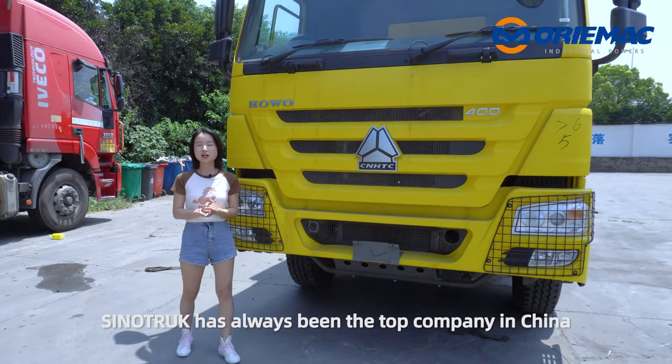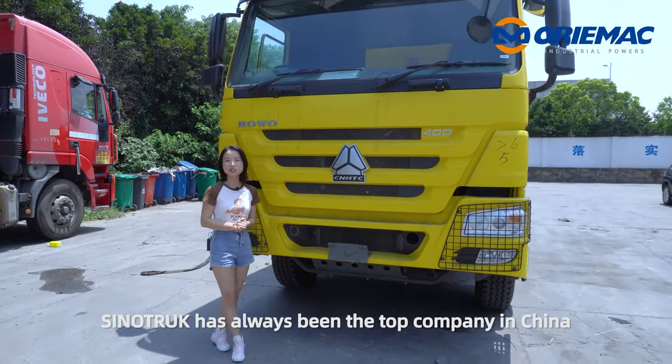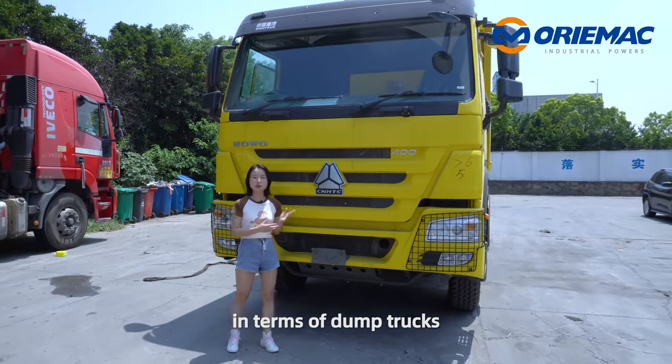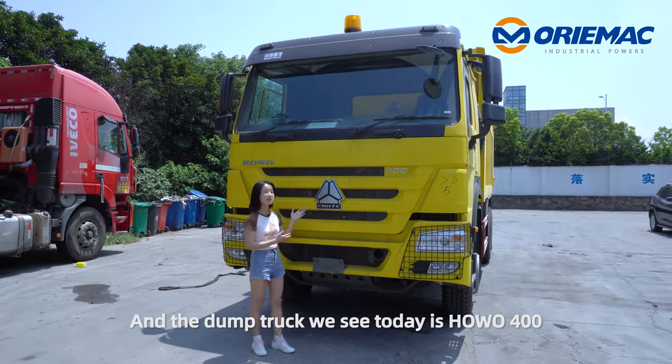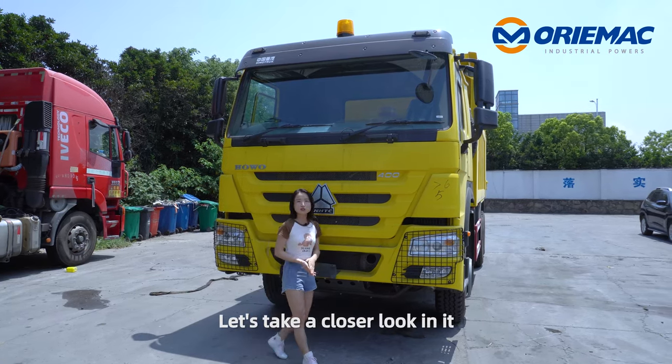As we know, Sinotrack has always been the top company in China in terms of dump trucks. And the dump truck we see today is the Hover 7T. Let's have a closer look at it.